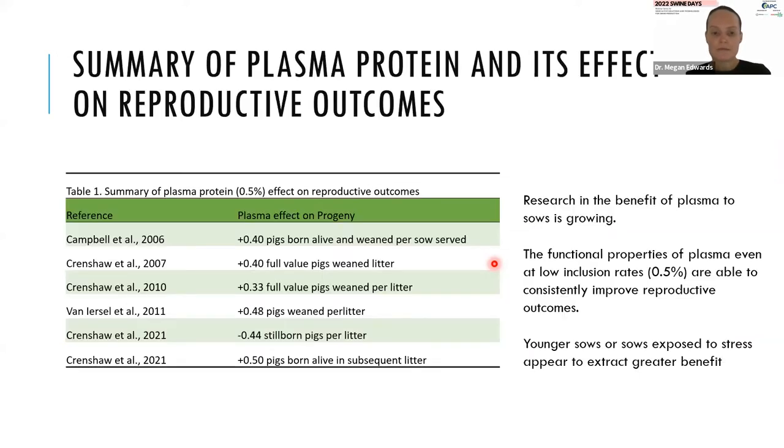Traditionally, plasma protein has been used widely in nursery feeds for probably 40 years. But there is increasing evidence, and APC has done very good research on the benefits of using plasma in sows. A summary of recent publications shows that at very low doses, plasma is able to improve productivity and piglet quality — key drivers of profit. There is very good reason to consider low doses of plasma for use in sows, particularly in young sows.